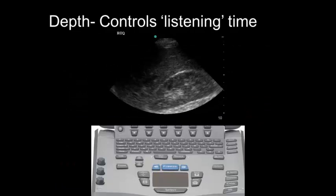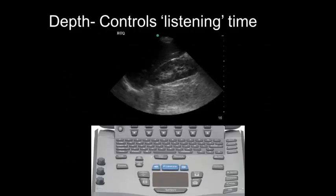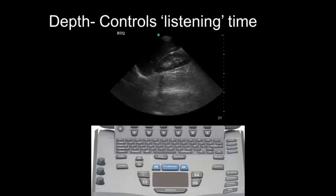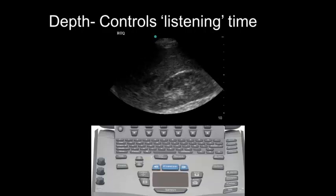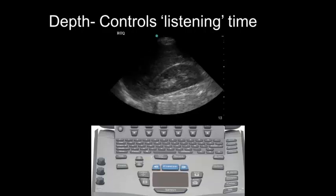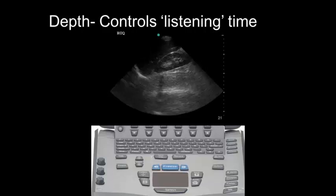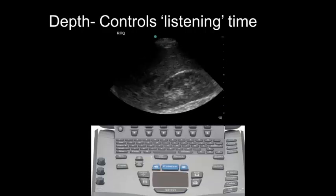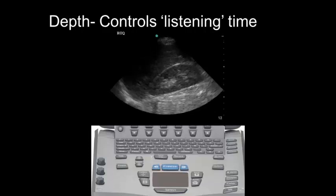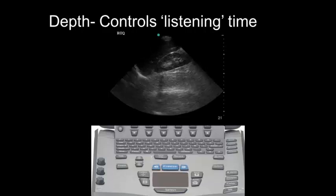Depth is another very important control. Depth controls how long the machine listens inside the body. If it just listens very quickly, it'll only hear superficial structures. If it listens for returning echoes much longer, it will get deeper structures. We want to create an image that shows us everything we want to see and nothing we don't. In this image of the right upper quadrant, we want a nice big view of Morrison's pouch in between the liver and the kidney.